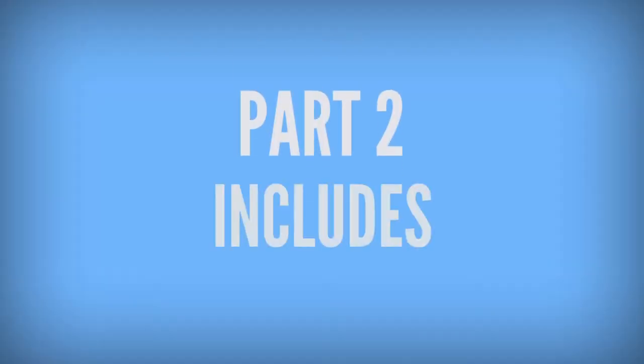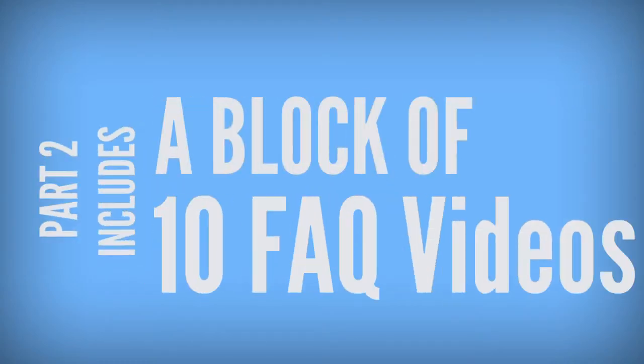Part two of the package is a block of 10 FAQ videos that you can also use on your website. People prefer to have their questions answered by video rather than reading text answers, and many times they will stay there or stick there and view several videos at a time. This extra time spent on your website earns you extra Google points. In other words, it's good for your website search engine optimization.